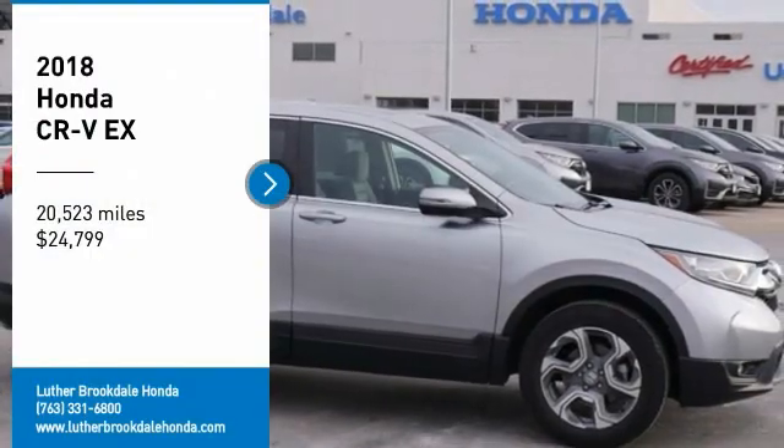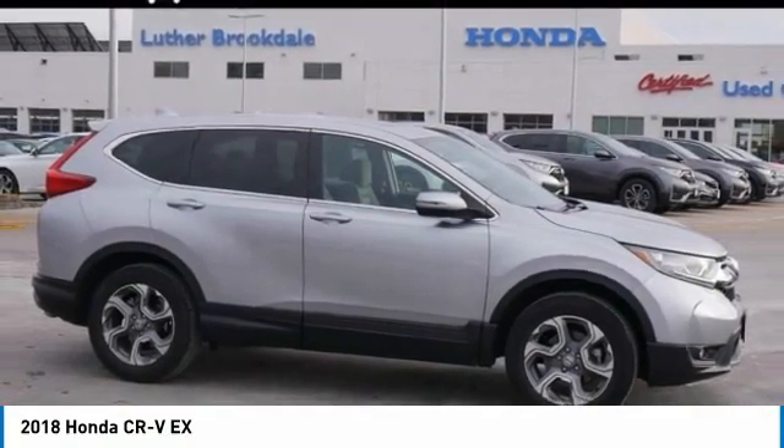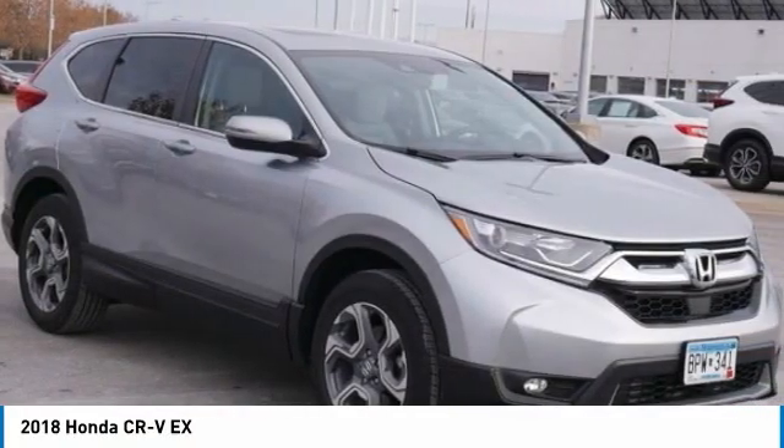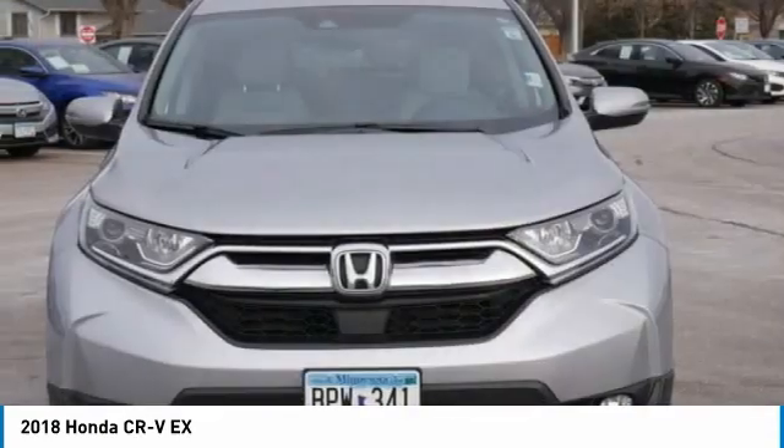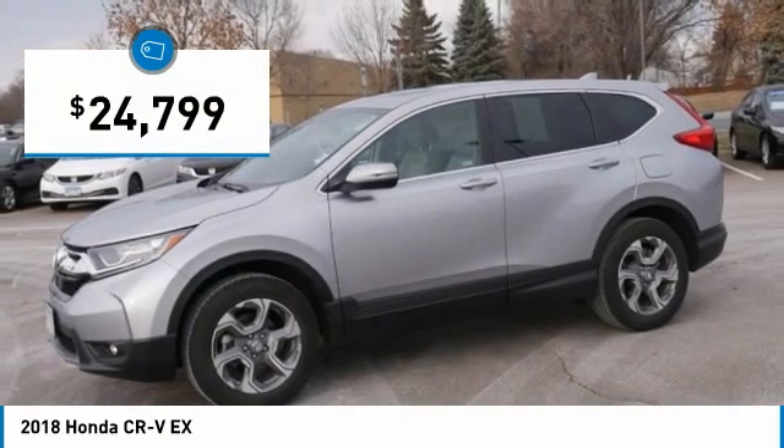Take a ride in a 2018 CRV — a top recommended vehicle because of its car-like driving manners, good value, cool technology, and comfy interior, and is priced below $25,000.